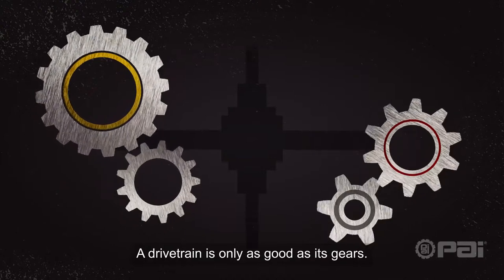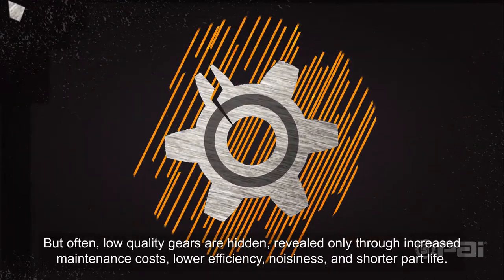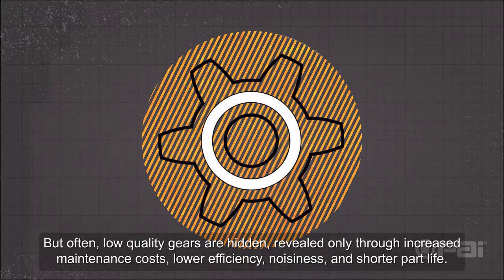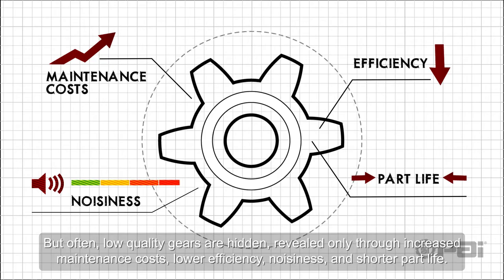A drivetrain is only as good as its gears, but often low-quality gears are hidden, revealed only through increased maintenance costs, lower efficiency, noisiness, and shorter park life.